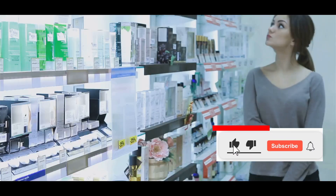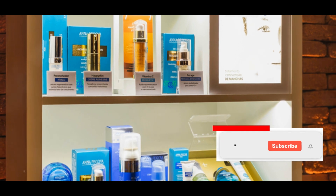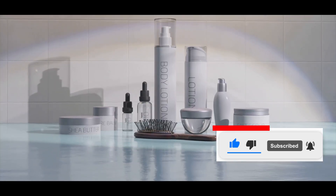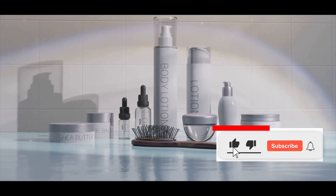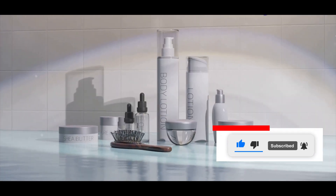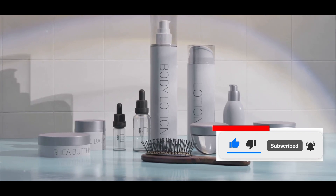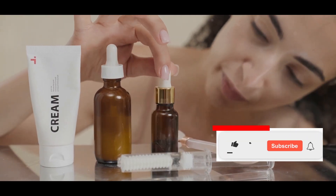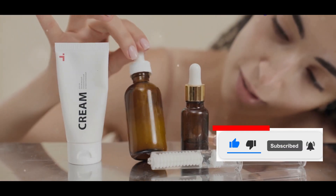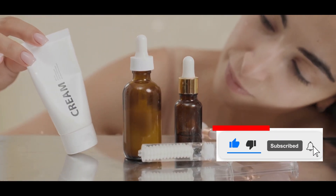Surprise in the Aisles: Unexpected Discoveries and Reactions. One of the most surprising aspects of this challenge was the sheer variety of products available at the dollar store. I walked in with low expectations, thinking I might find a few basic items, but I was genuinely taken aback by the extensive selection. It was almost overwhelming to see so many different types of skincare products all in one place, especially at such an affordable price point. I found everything from cleansers and moisturizers to serums and masks — it was like a treasure hunt, each aisle revealing new and unexpected finds. The variety was not just in the types of products, but also in the formulations and ingredients used.